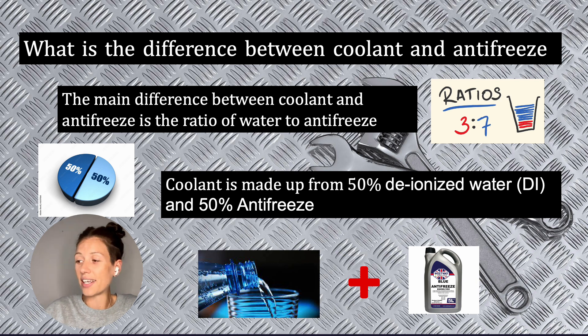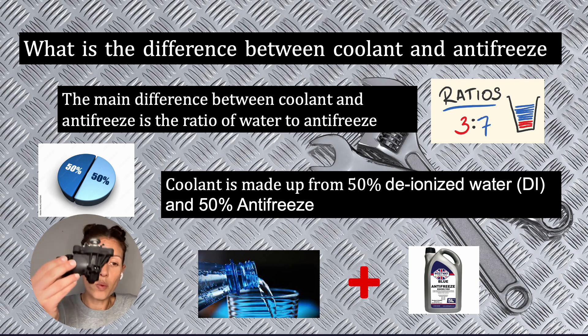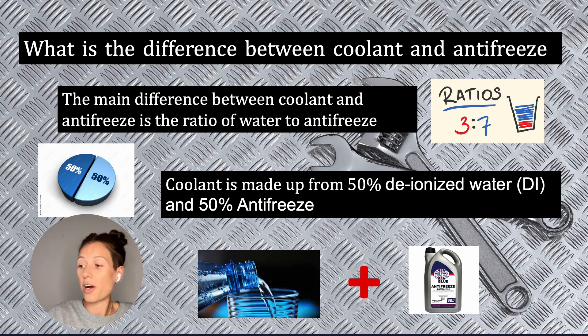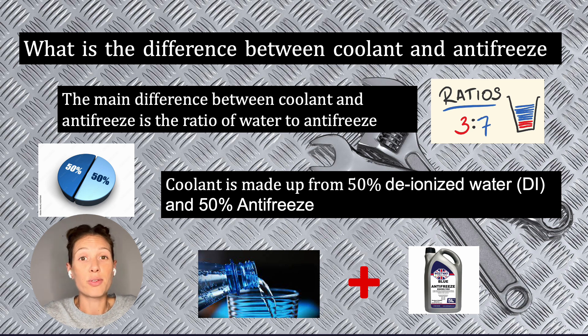That's everything you might need to know on coolant. In my video tomorrow we'll be talking about the thermostat — what it does, why it could cause your engine to overheat, and how to repair or replace it. I hope that helped. If you haven't already, please subscribe and give this a like if it helped you with anything. Thank you very much.